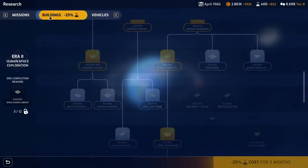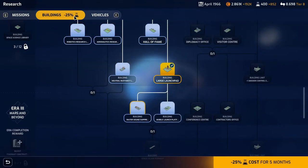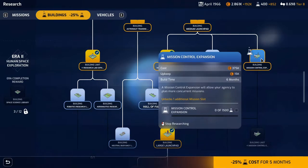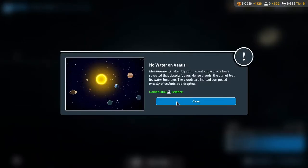We have the buildings bonus for five months more. Let's do mission control real quick because that is going to be useful — we can do an extra mission. No water on Venus: measurements taken by a recent entry probe have revealed that despite Venus's dense clouds, the planet lost its water long ago. The clouds are instead composed mostly of sulfuric acid droplets. Gained 300 science!